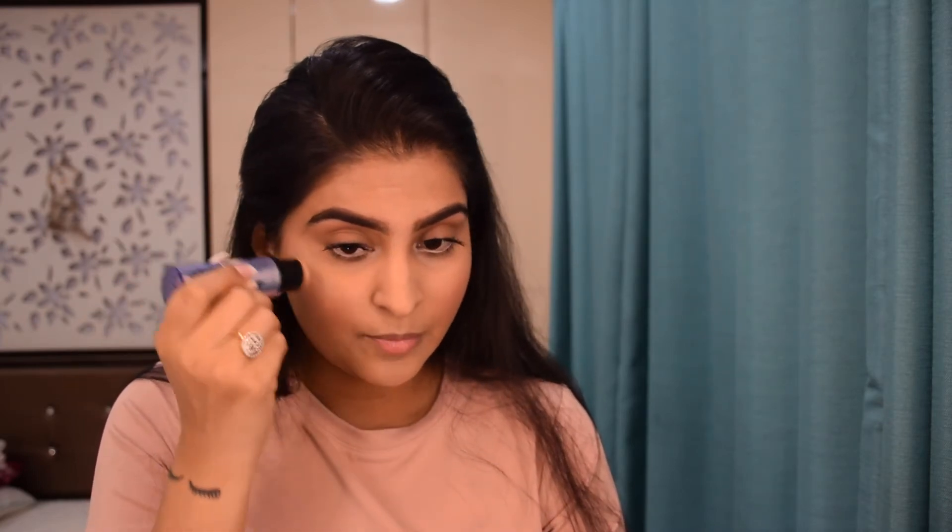Just trying not to make my eyebrows too thick. Then taking the Benefit Glow Stick, I'm going to put that on top of my cheekbone — this will be the first step towards adding the highlighter.